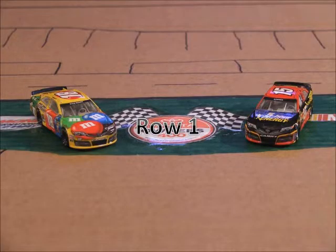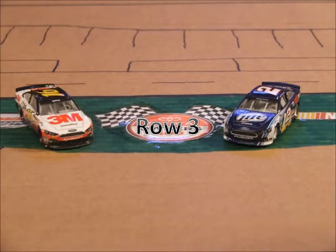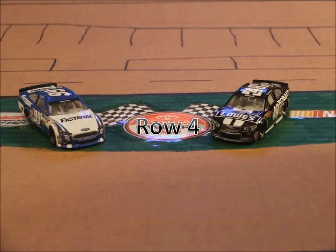Starting off in row 1, we have the 15 car of Clint Boyer and the 18 car of Kyle Busch. Starting in row 2, we have the 17 of Ricky Stenhouse Jr. and the 11 of Denny Hamlin. Starting in row 3, we have the 2 of Brad Keselowski and the 16 of Greg Biffle. Starting off in row 4, we have the 48 of Jimmy Johnson and the 99 of Carl Edwards.